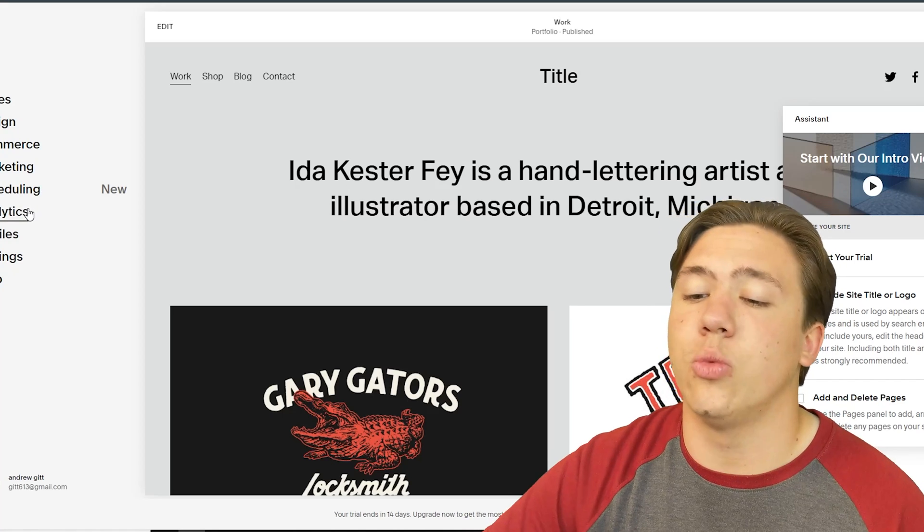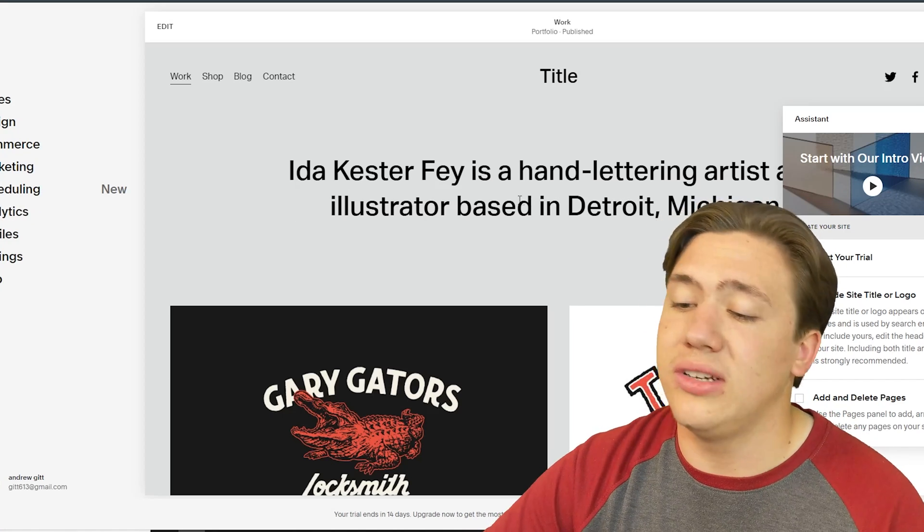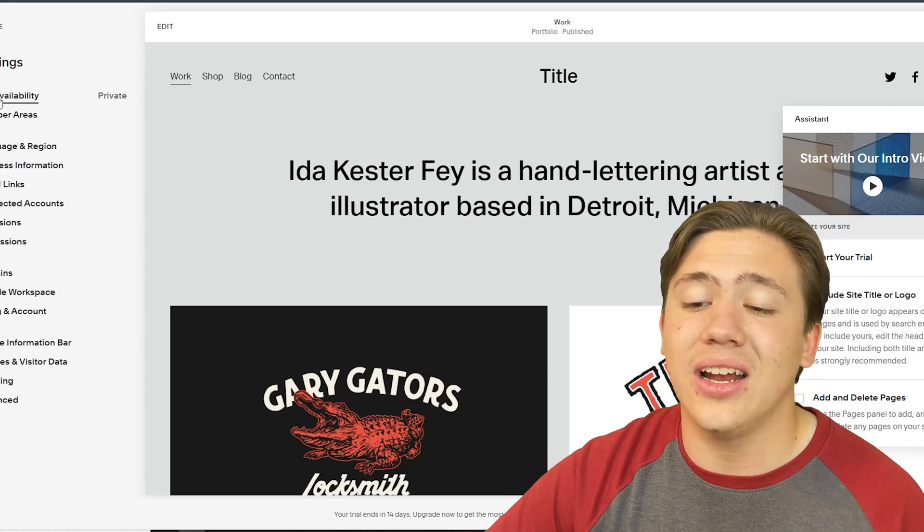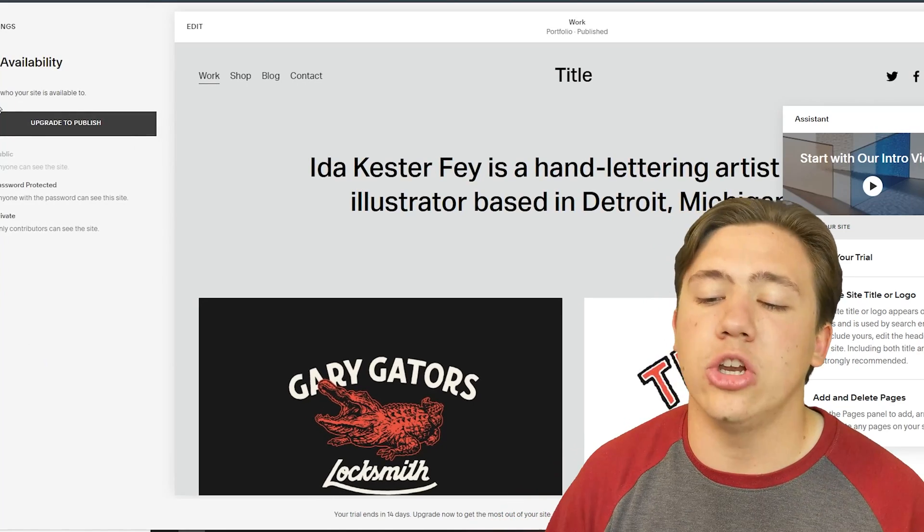Once you're ready to publish your website, you navigate back to the main Squarespace dashboard, hit Settings, then Site Availability, and change it to Public.